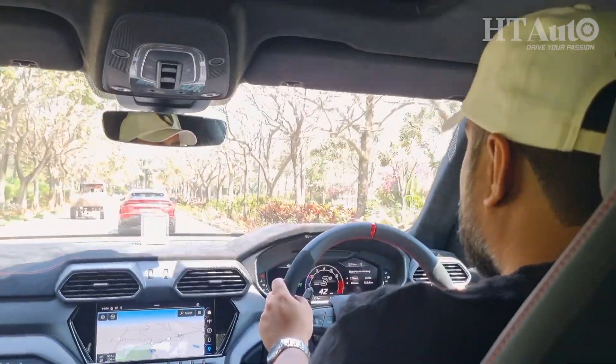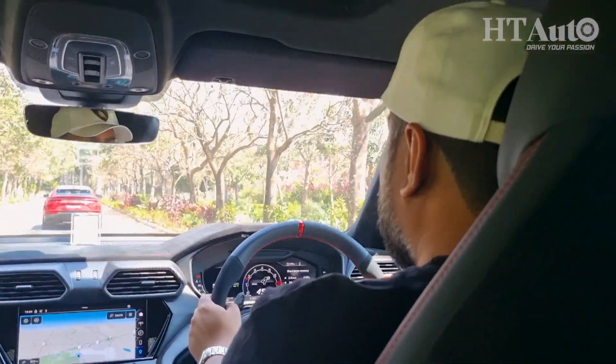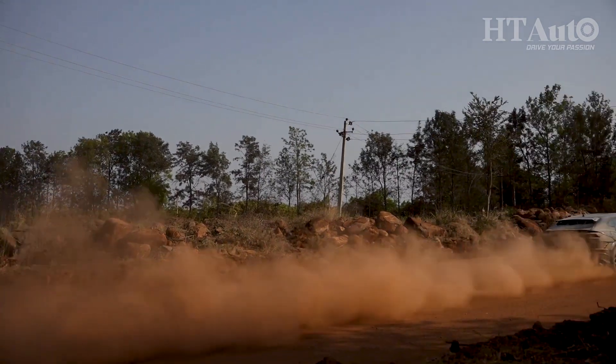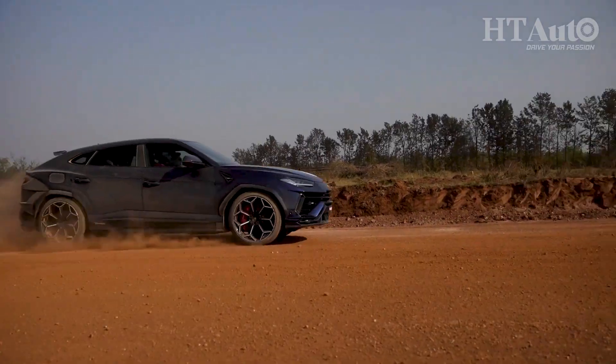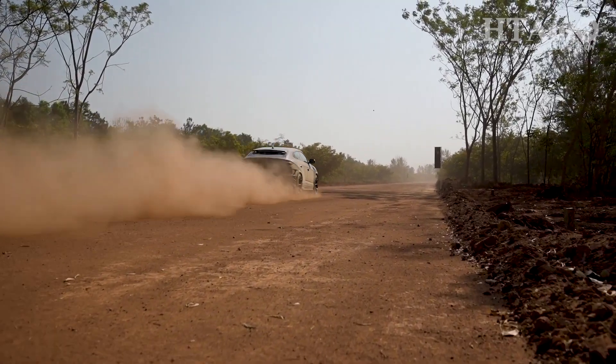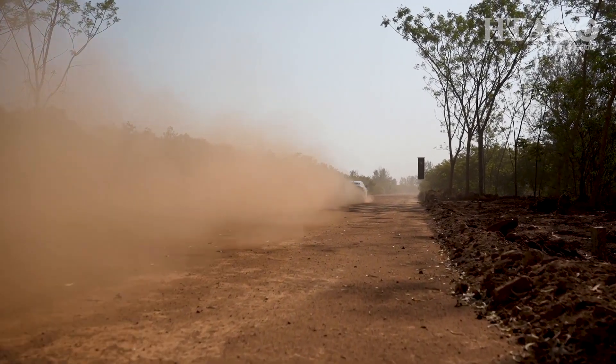While our first lap was about getting used to the vehicle and this track, the second lap was all about pushing the Urus Performante fast by letting the engineering work its magic. If the dust storm here looks phenomenal, it felt more so from inside this beast of a machine.